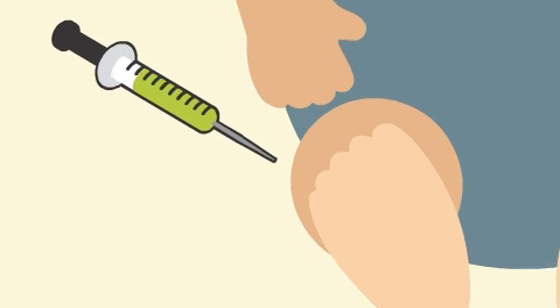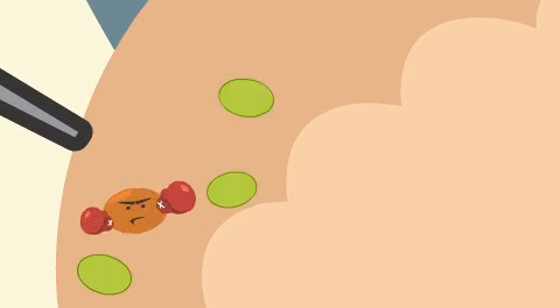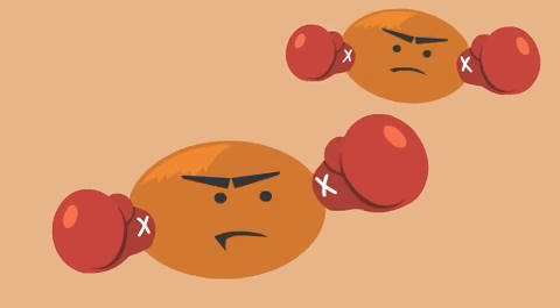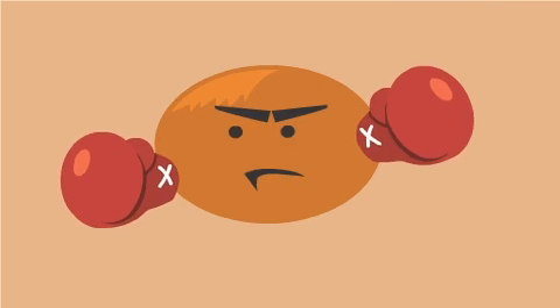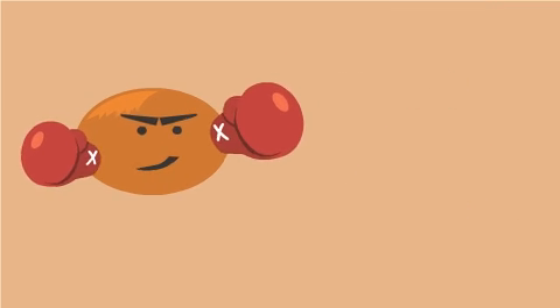But they all work the same way. They help your child's body start to make antibodies. These antibodies protect against diseases by looking out for germs that can make your child sick. If the antibodies find a germ, they defend your child by attacking the germ right away.